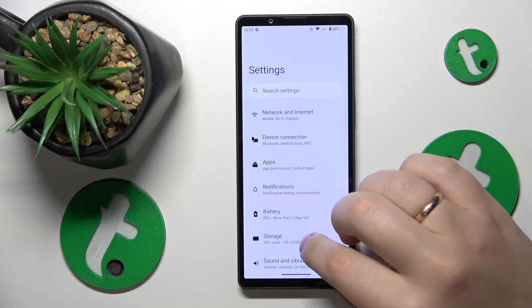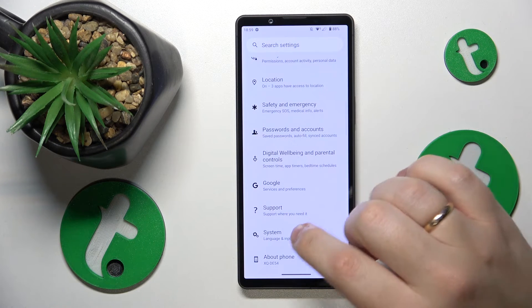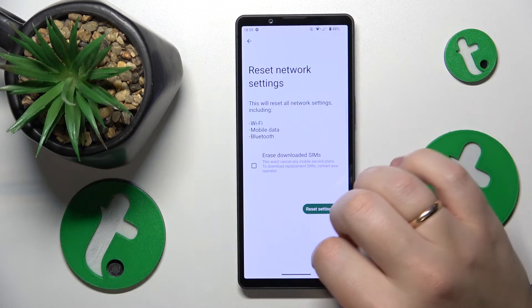On top of that, you can also reset your network settings and preferences. Go into Settings, then System, then Reset Options, select Reset Network Settings, and follow all the instructions that you'll see.